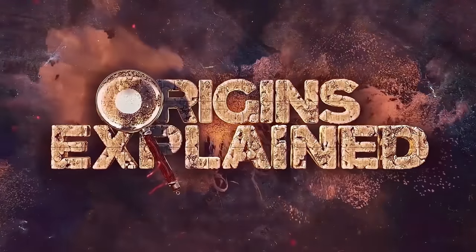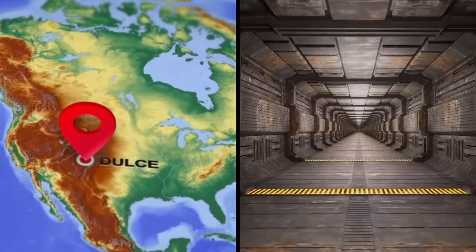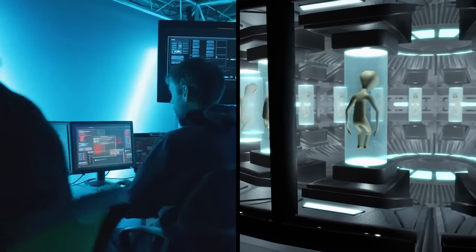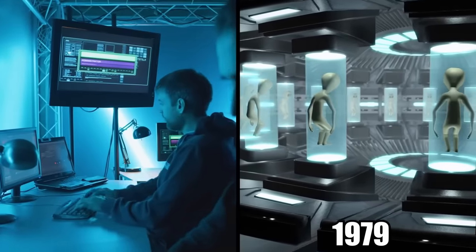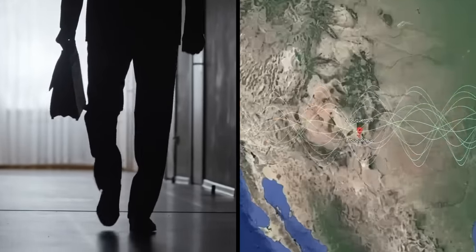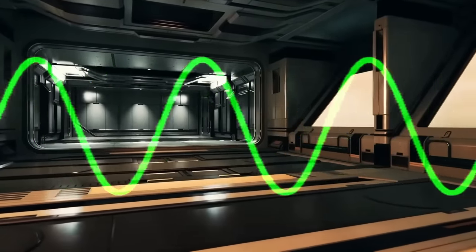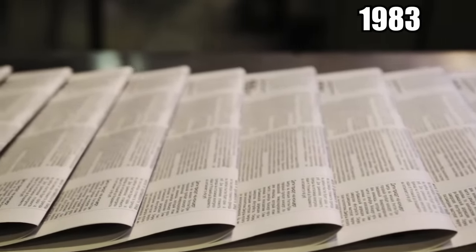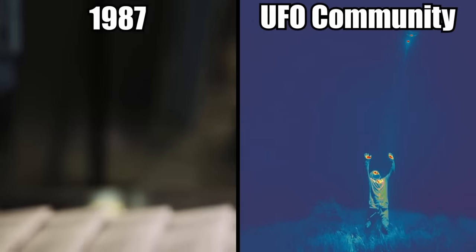Underground Alien Base. Underneath Archuleta Mesa on the border of Colorado and New Mexico, near the small town of Dulce, there is supposedly a secret underground facility. This facility is allegedly operated by both humans and aliens. It's never been proven, but the rumor has been around since at least 1979. That was when businessman Paul Benevitz realized he was intercepting electronic communications just outside Albuquerque. He believed he was picking up some kind of communication from a secret underground base. He was so convinced that in 1983, his story went national with the popular press. And by 1987, the story was entrenched in the UFO community.